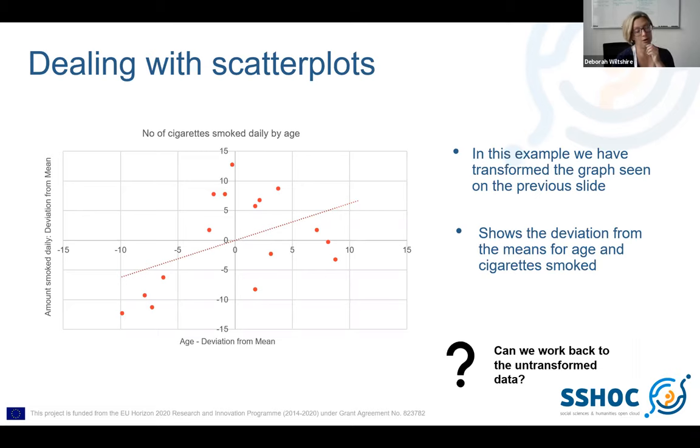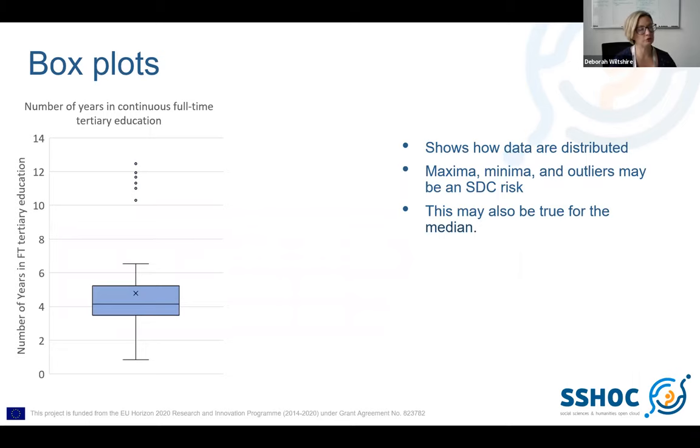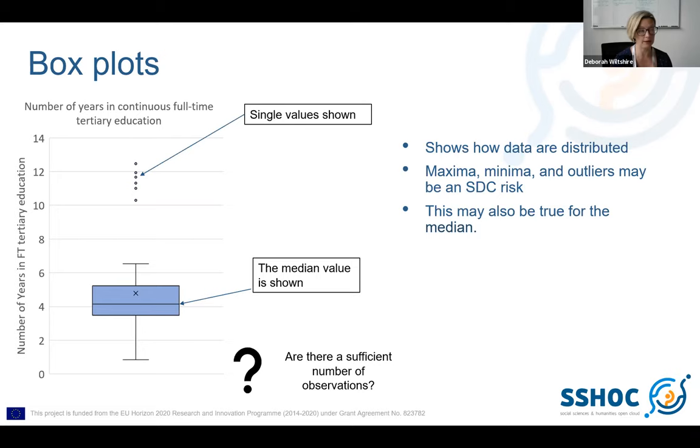It's also good to get researchers thinking about whether they can work back to the original data points using their outputs — that's quite a good tool for a researcher to use. Box plots — some people will see a lot of them, some don't. In my experience I haven't checked very many for SDC because the researchers I'm used to dealing with don't tend to use them very much, but that's obviously not going to be the same for everybody. There's an example here just pointing out where the issues are.